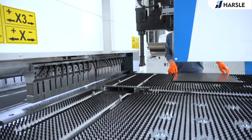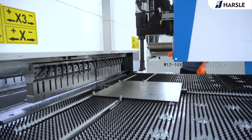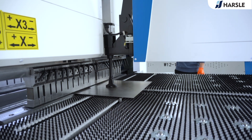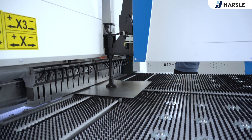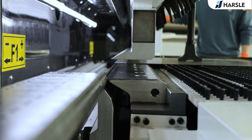Panel benders provide high precision and accuracy and can handle a wide range of metal materials, thicknesses, and shapes. They can handle large volumes of production while maintaining high quality standards. By streamlining the bending process and minimizing material waste, panel benders help reduce manufacturing costs in the long run.